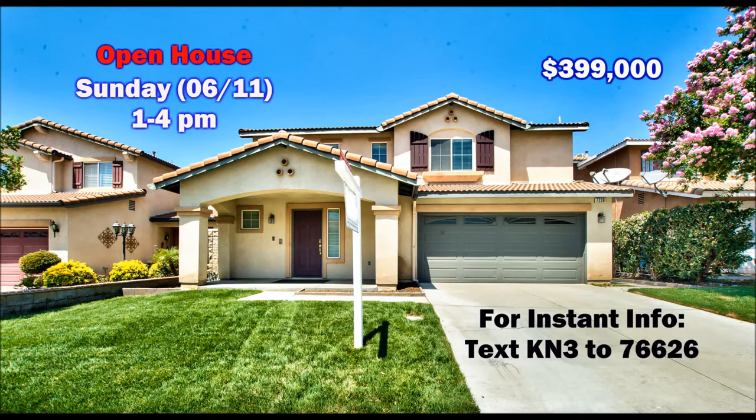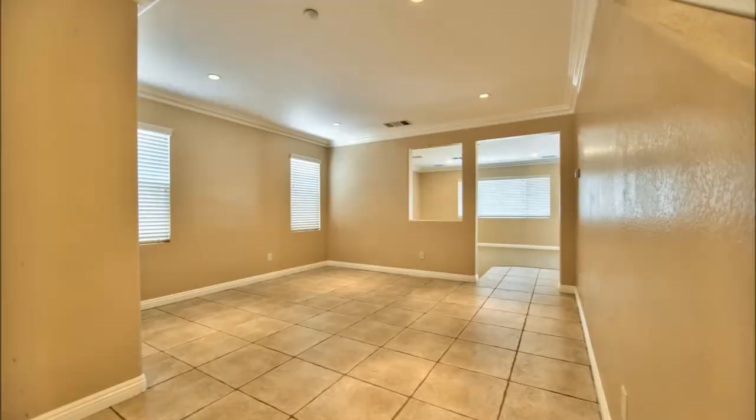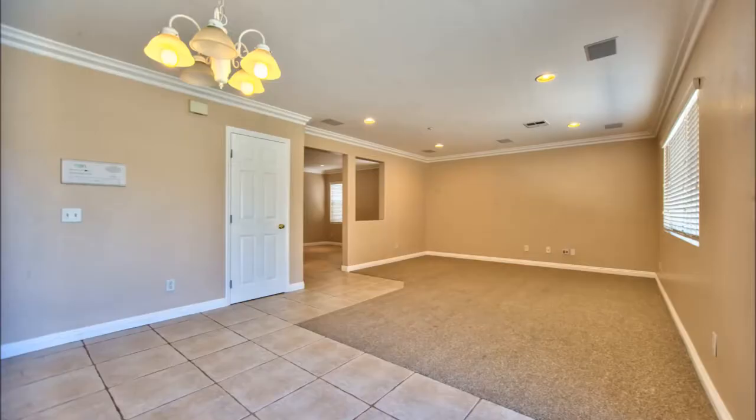Hello and welcome to 7230 Birch Tree Place. This home is ready for you to move in. It's a great value two-story, three bedroom, two bathroom home located in Fontana. It has a two-car attached garage and a pretty decent sized lot.